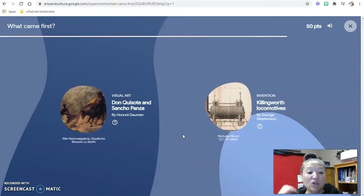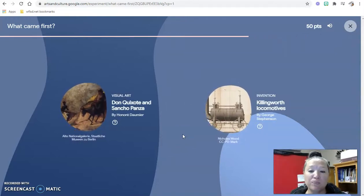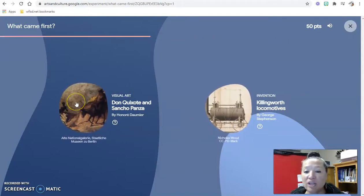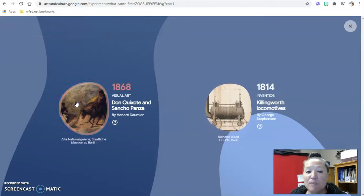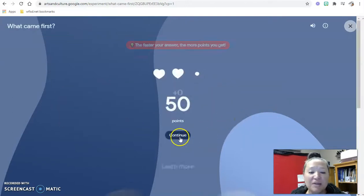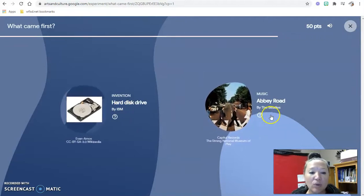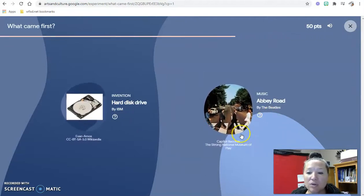As you lose a heart, you lose the game if you lose all three. I'm going to say this is Don Quixote and Sancho Panza — oh no, I didn't get that one. The hard disk drive or Abbey Road — that's a hard one.